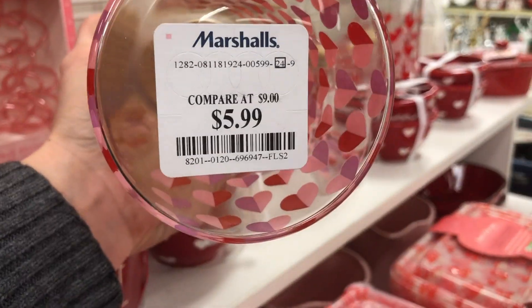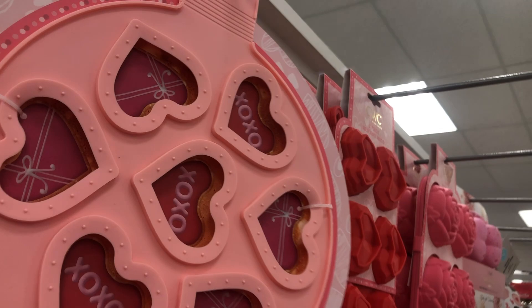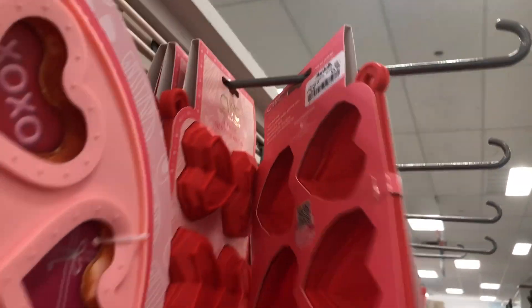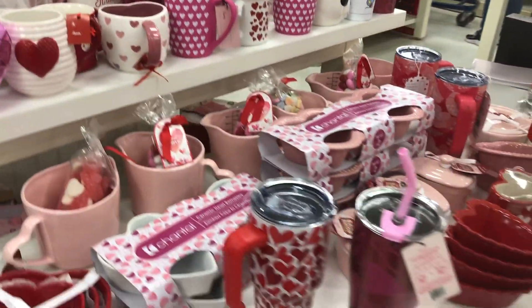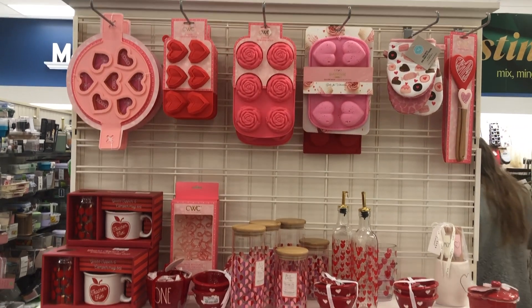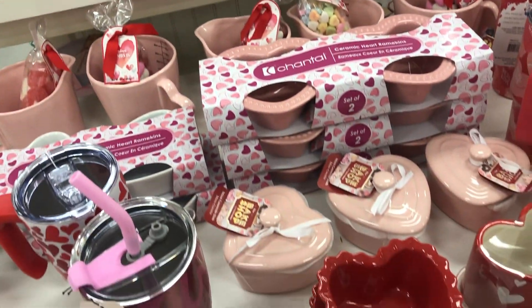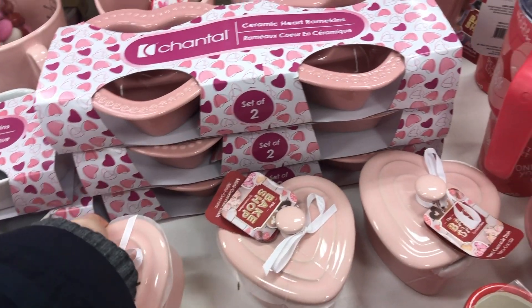Look at this little jar too, this is cute — $5.99 for that. I'm not sure what this is, like a cookie thing of some sort — $4.99 for that. And they have some of these little molds as well. Such cute stuff — are we missing anything here, what did we not look at? I don't know, $4.99 though — that's cute, I like that.